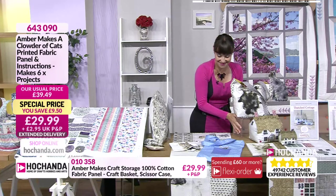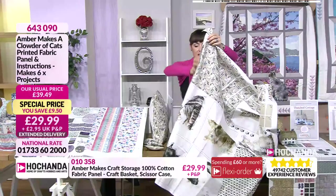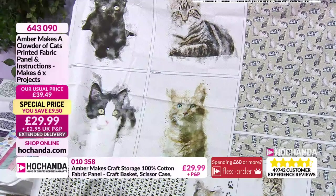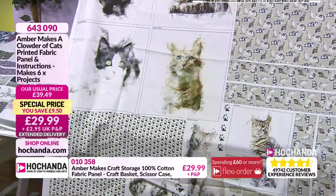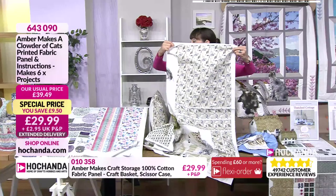Here's the cat panel — on it there are four different cats and you can choose which ones you put on the bag and which on the cushion. The instructions say choose your favourite cat and decide which you'll put on the cushion and which you'll use for the other pieces. Six projects total — that'll keep you going for a bit. It's £29.99 with a £9.50 saving, and your item number is 643090.